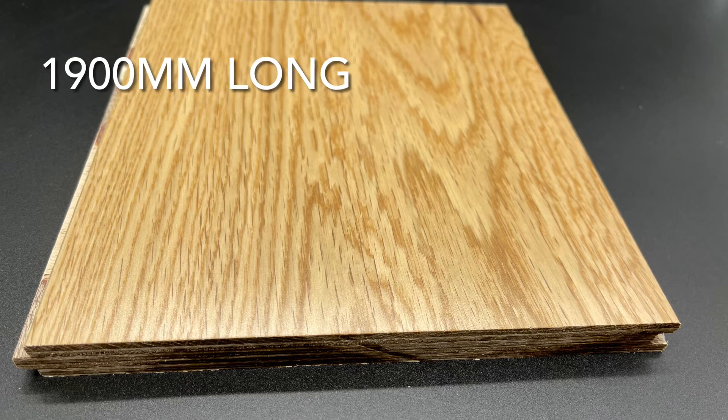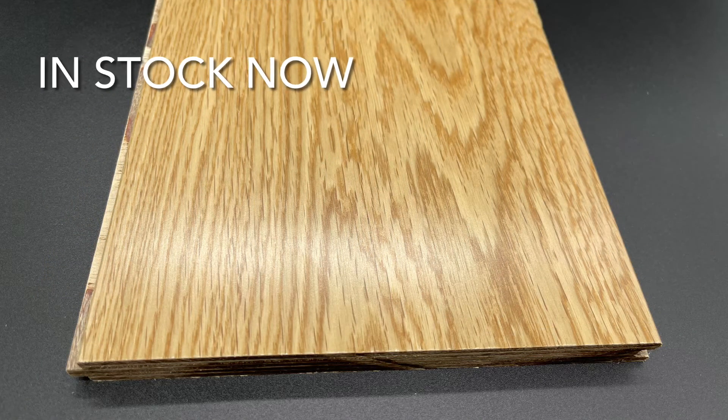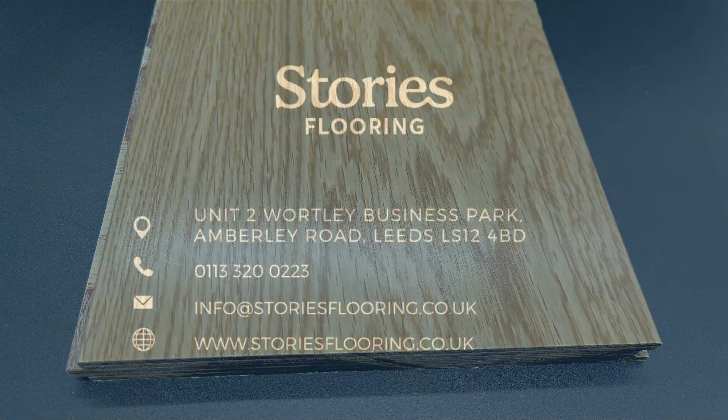It's 1900 millimeters long and this is in stock now, ready for you to head to our website and order your free sample today.